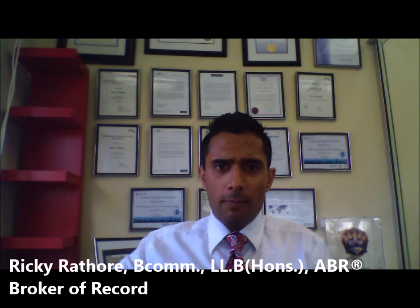Hi, everyone. This is Ricky Rathour, Broker of Record of Public Choice. A trending topic has been how to conduct effective multiple offer presentations.